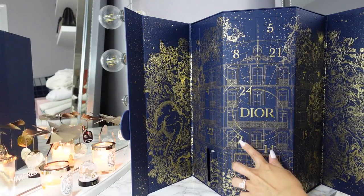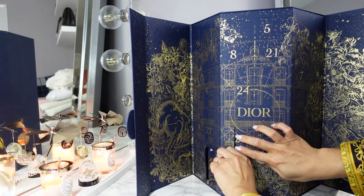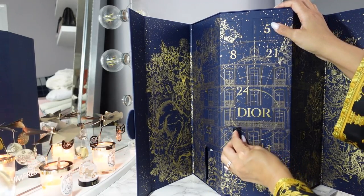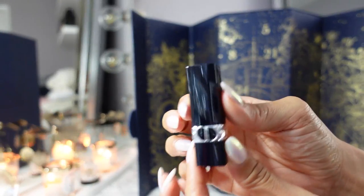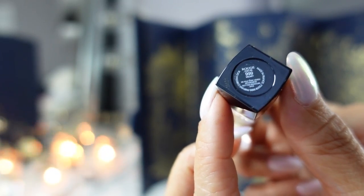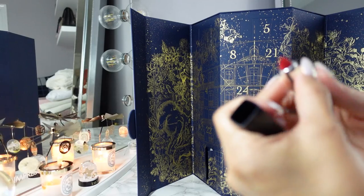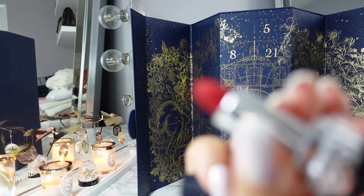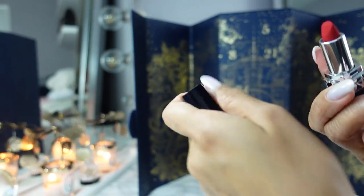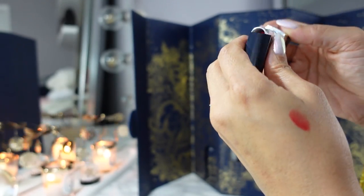Day two is a mini lipstick — and I say this somewhat sarcastically — this is the Rouge Dior 999 Velvet. This is their classic red that they include with everything and I have it several times. I like that the texture is velvet, so it's kind of like a matte but a satiny matte. It's a little soft, it's not too drying. Very bright red lipstick in the velvet shade 999.